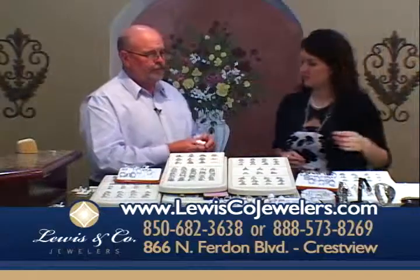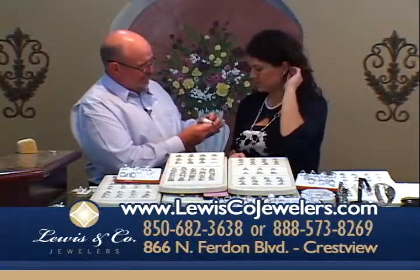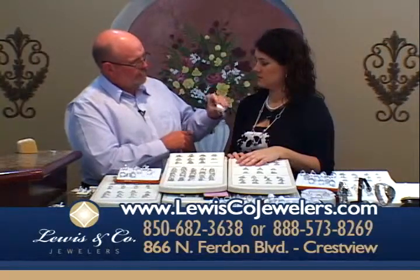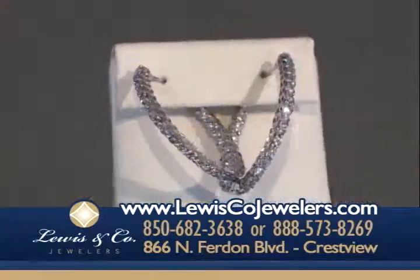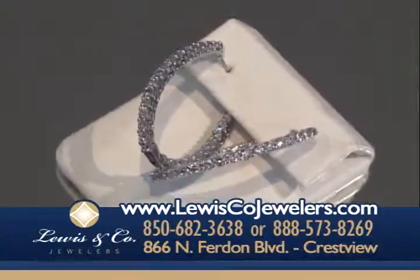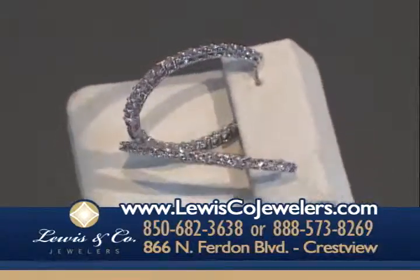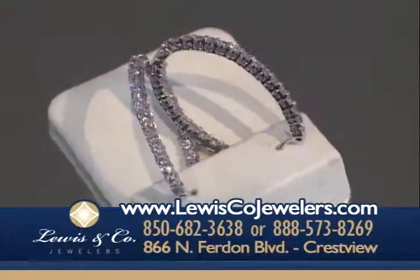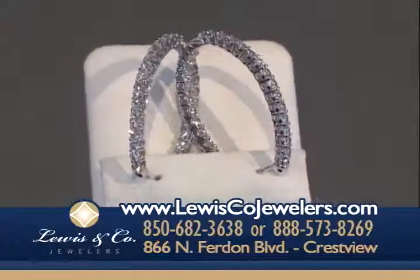This has also been really popular in our fashion: the inside-out hoops. These are inside-out hoop earrings — 2.30 carats of some of the most beautiful diamonds you will ever see. I get so many compliments on mine; no matter where I am when I wear them, somebody stops me to tell me how much they like them.